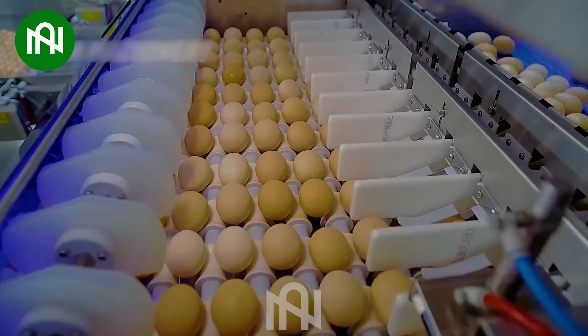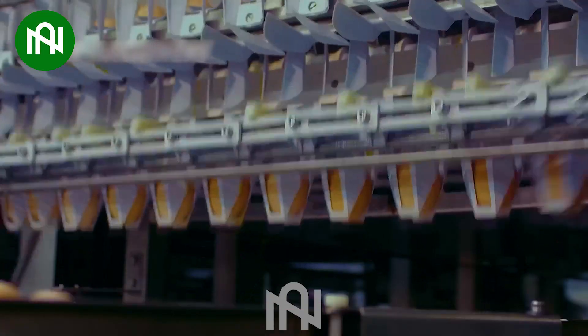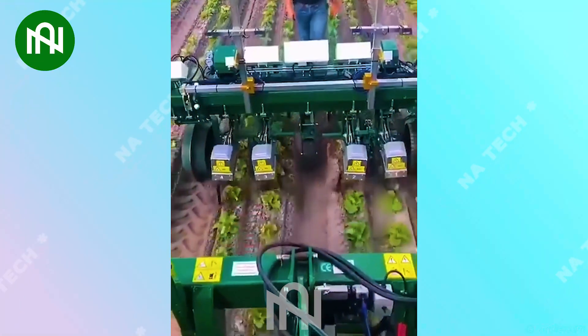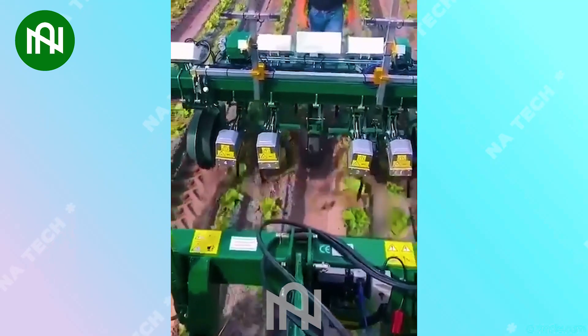It's easy to see that machines have gradually replaced humans in many areas of agriculture. This machine can plough four rows of crops simultaneously in one pass.